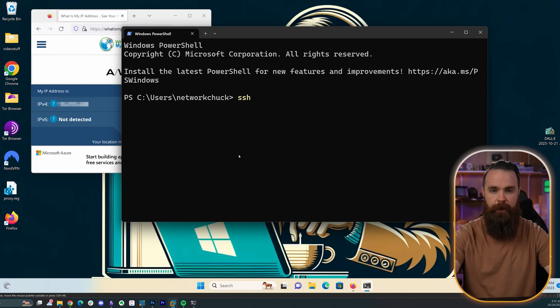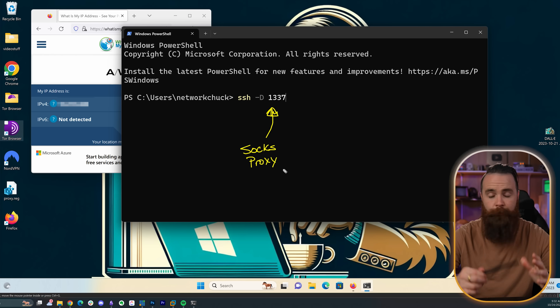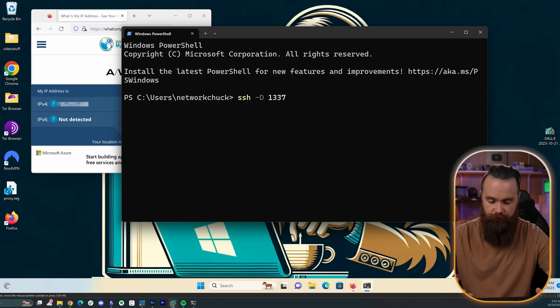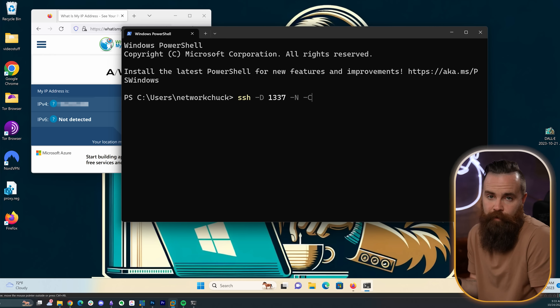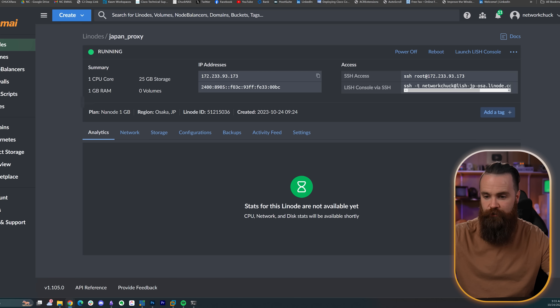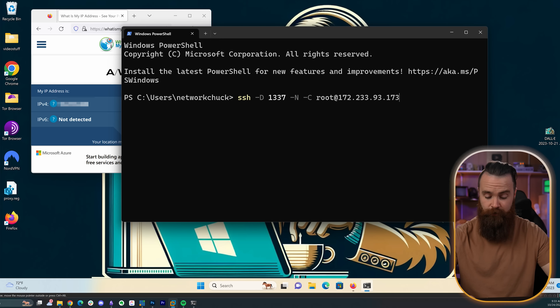We'll use the option -D and type in a port — we'll use 1337. What this is doing is powerful: it's opening up a SOCKS proxy, a proxy protocol that is awesome — it'll do TCP, UDP, whatever you want. We'll then add -N, which tells it not to execute remote commands, we're just forwarding ports. And then -C to compress the data over our tunnel to save bandwidth. Then finally, our proxy server — I'll grab the IP address of my proxy server and enter: root@[proxy server IP]. Hit enter, accept the fingerprints, put your password in. The tunnel is created and open.